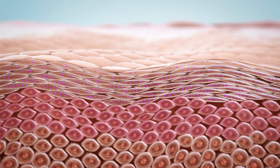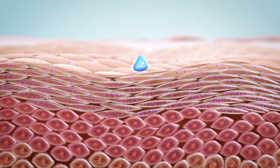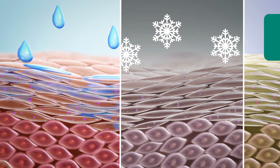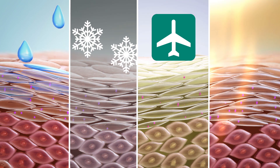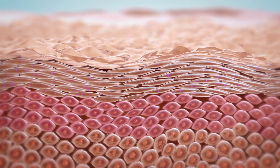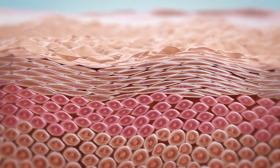However, the NMF level in skin is greatly reduced by daily washing routines and environmental conditions, such as air conditioning, traveling by plane, climate, and UV radiation. Without sufficient NMF, the delicate structure of the stratum corneum is compromised and it becomes stiff and brittle.